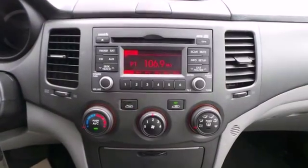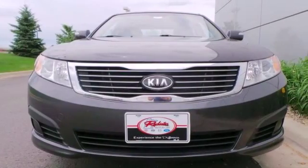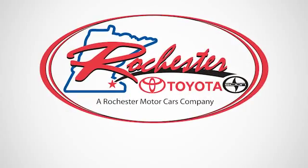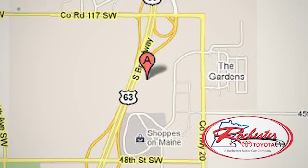If you're looking for a reasonably priced vehicle that doesn't skimp on safety or features, be sure to test drive this Optima today. Experience the difference at Rochester Toyota Scion. We're conveniently located between 40th Street and 48th Street, Southeast on Highway 63 South in Rochester, Minnesota.